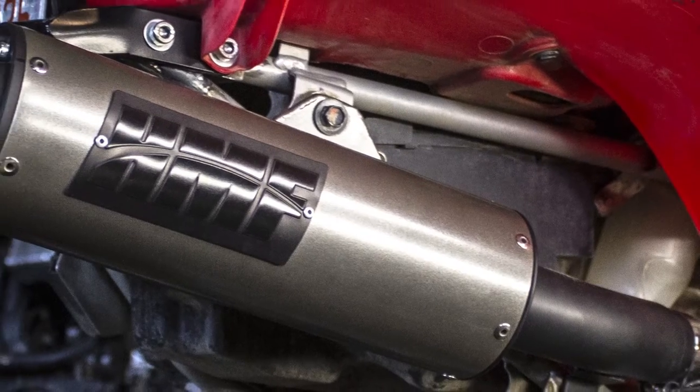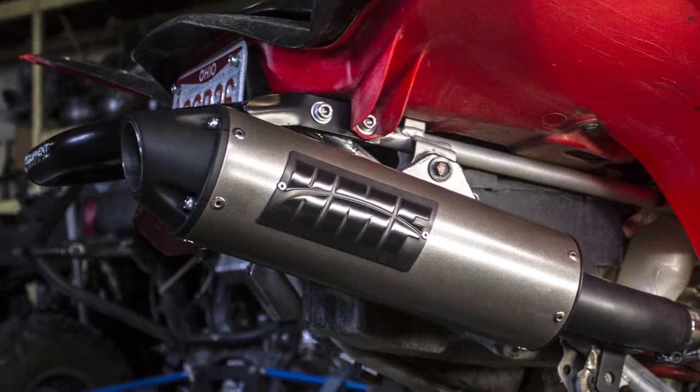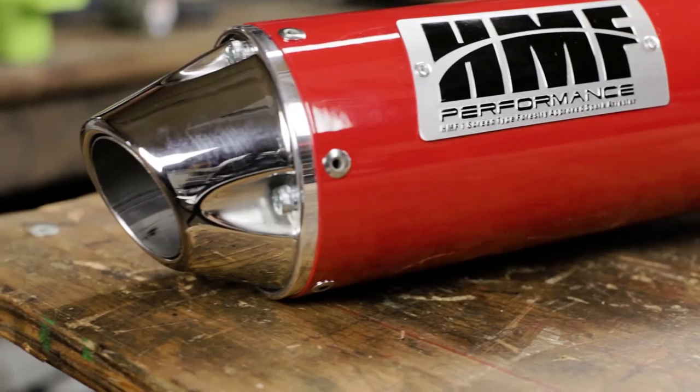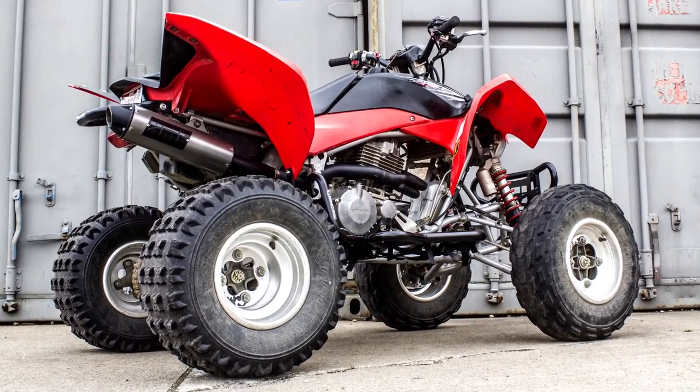With the proper jetting, the exhaust lineup from HMF takes that legendary power and increases it by up to 20%. The exhaust tone gets an aggressive facelift, and the two-year manufacturer warranty only adds to that Honda durability.